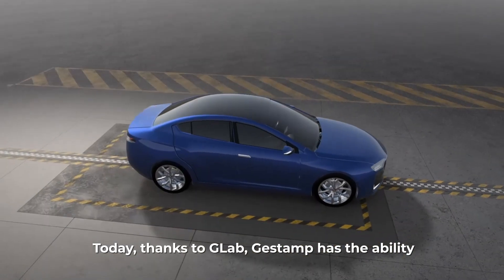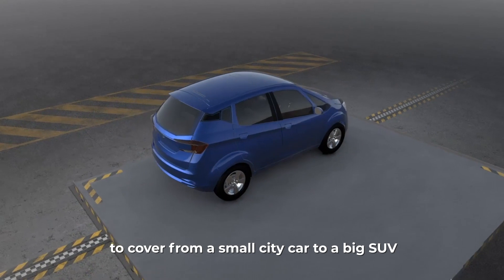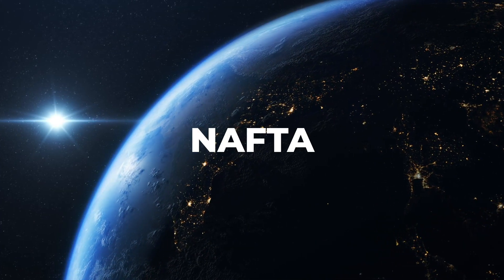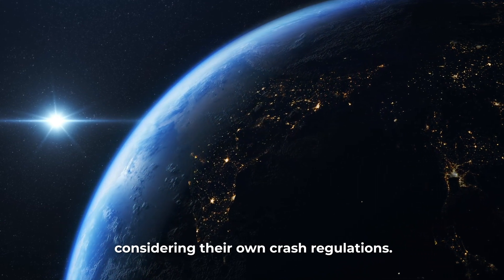Today, thanks to G-Lab, Gestamp has the ability to cover from a small city car to a big SUV in different markets like Europe, NAFTA and Asia, considering their own crash regulations.